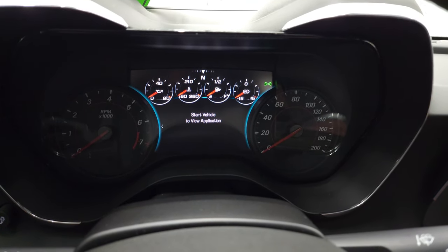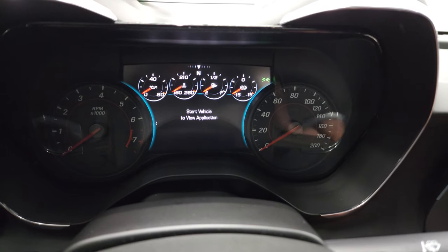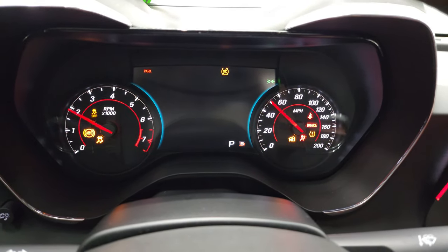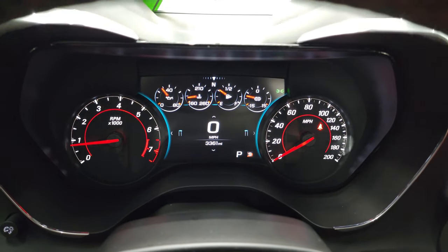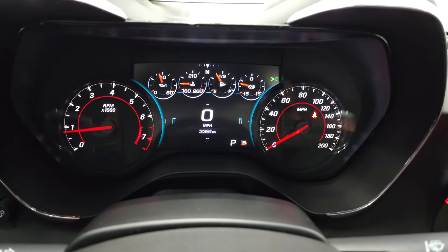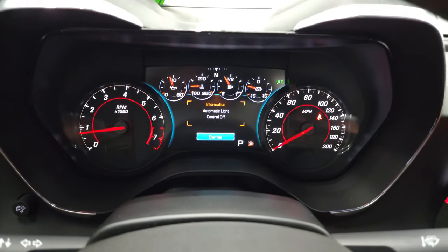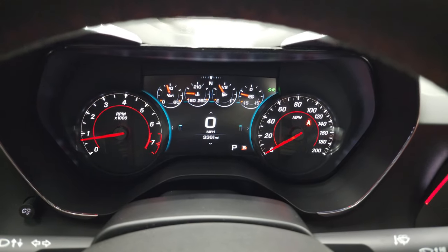So let me just start it up. These ZL1s are always very loud when they start. This one only has 3,361 miles. You do get the digital instrument cluster with the digital tachometer on there. Instrument cluster is very nice and clean.